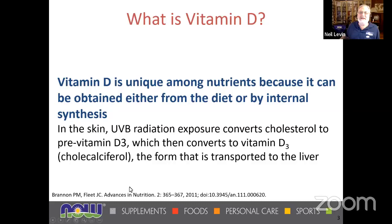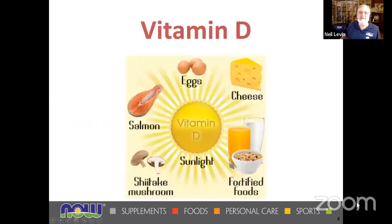The process, as you see on the bottom of this slide: UVB rays from the sun convert cholesterol to pre-vitamin D, which gets converted by the kidneys and the liver into the forms used by the body. Vitamin D is available from certain foods — typically animal foods, mushrooms, and of course fortified foods. You'll often see vitamin D added on labels. But sunlight is uniquely a source of this vitamin.